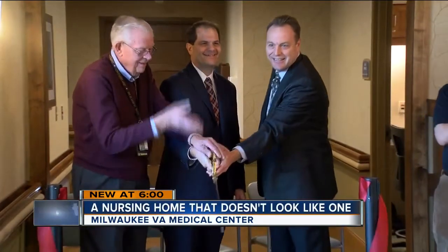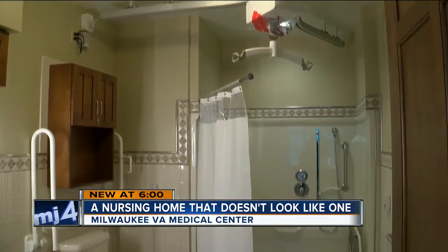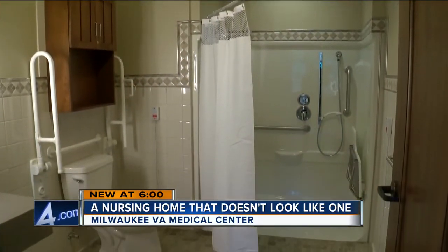You're not going to see any medical equipment around here. Each house has 10 private rooms surrounding a main living area, and we believe that leads to a higher quality of life for our veterans. Nice kitchens, and all the new homes will open early next year.